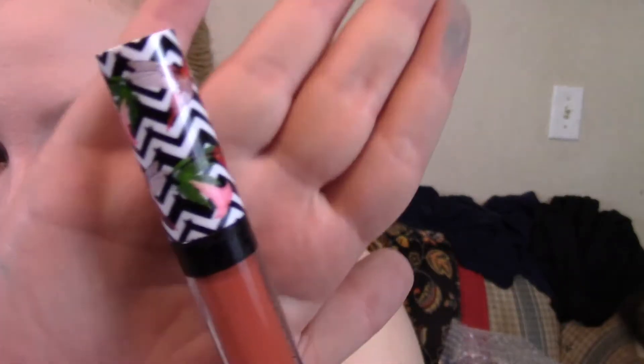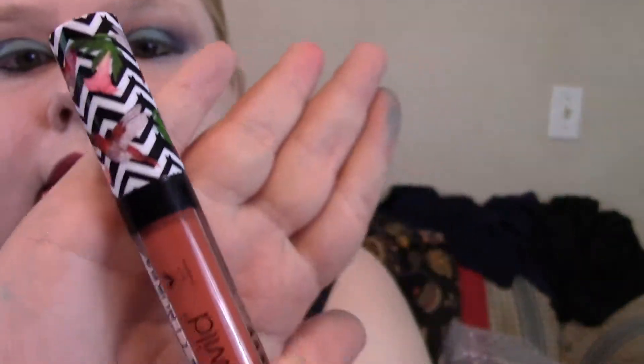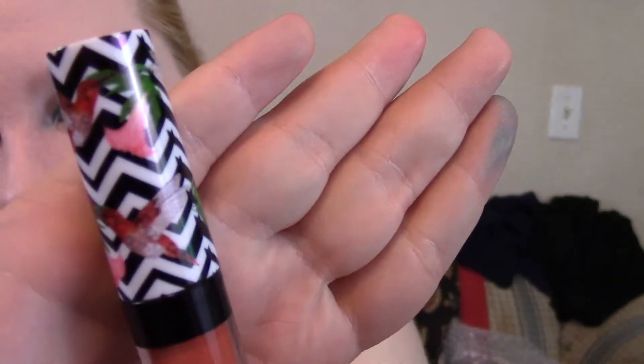This is supposed to last all day — I don't know yet, so we'll see. I wish I had my husband or my sister here to open these up for me because I don't have any fingernails. What's cute about the packaging is that it has little hummingbirds on it.